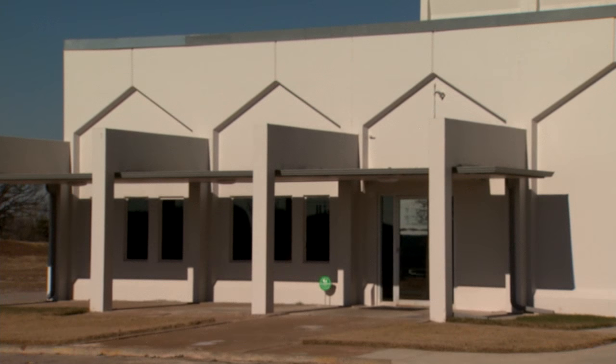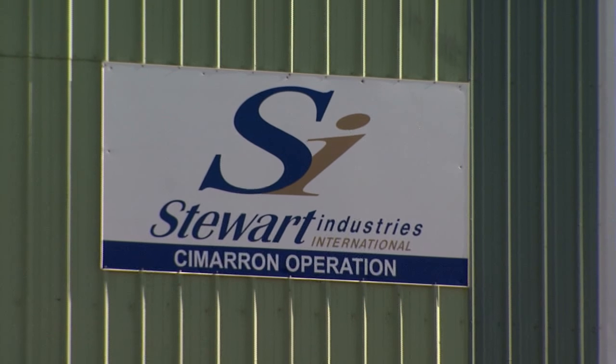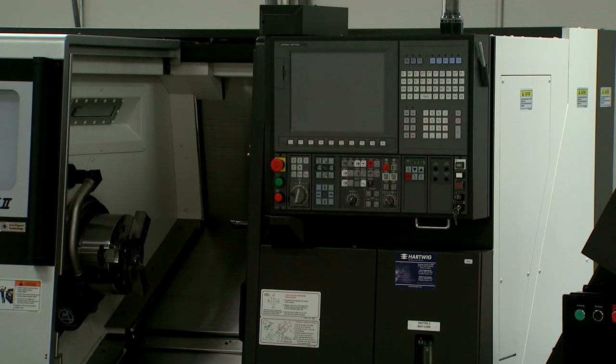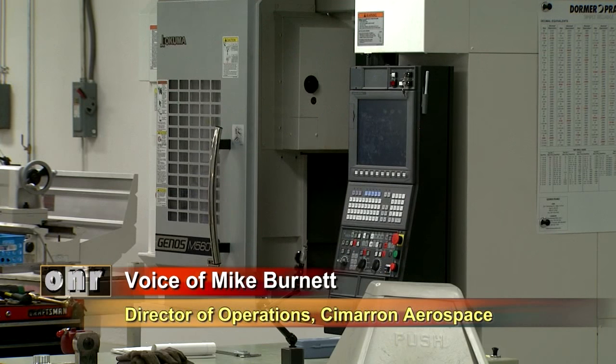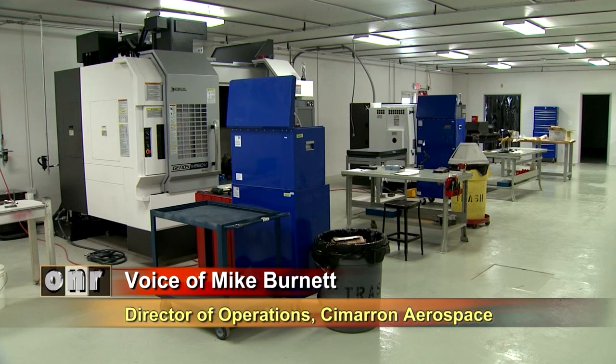It is now the headquarters of Stewart Industries International and home to Cimarron Aerospace — a company created and begun in January of this year focused on Computer Numerical Control machining of aircraft parts. Mike Burnett is Director of Operations for Cimarron Aerospace. It's all driven by a computer, so we create a program to make the part we're wanting to make, not just running one or two, but running thousands at a time.